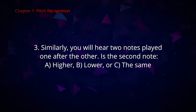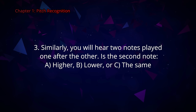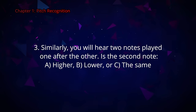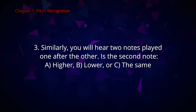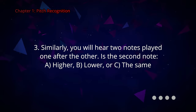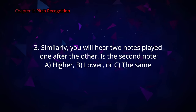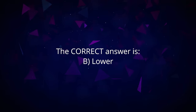Question number three. Once again, you will hear two notes played one after the other. Is the second note A higher, B lower, or C the same? The correct answer is B, lower.